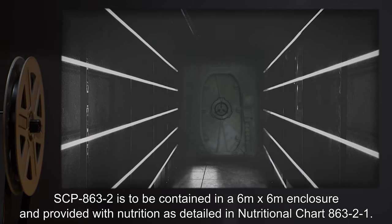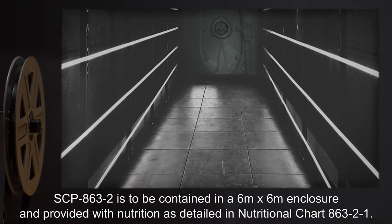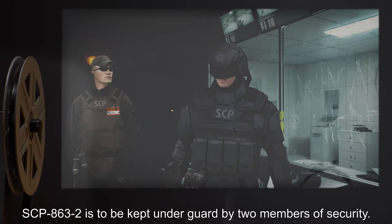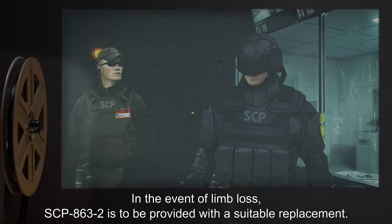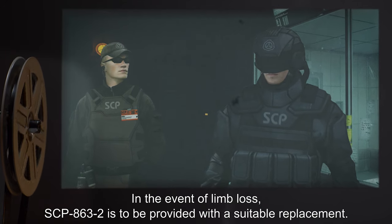SCP-863-2 is to be contained in a 6 meter by 6 meter enclosure and provided with nutrition as detailed in nutritional chart 863-1. SCP-863-2 is to be kept under guard by two members of security. In the event of limb loss, SCP-863-2 is to be provided with a suitable replacement.